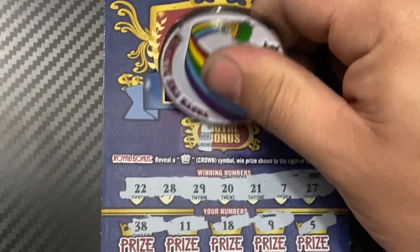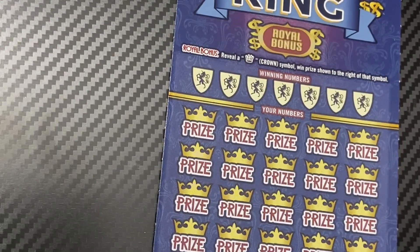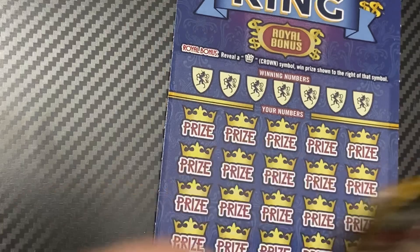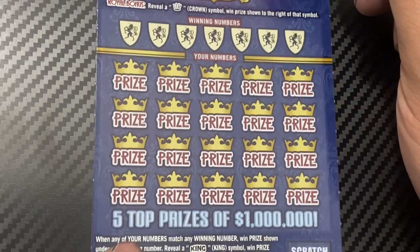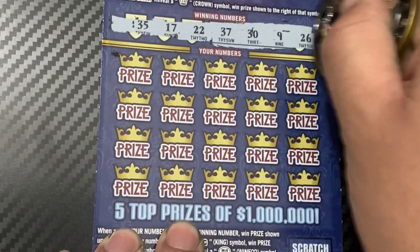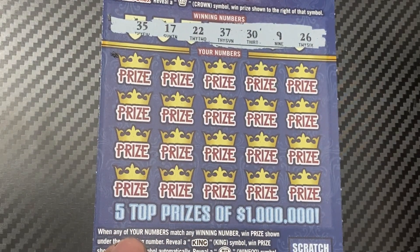Ticket 10 is next. It's called Cash King, so let's use the King's scratch coin. Ticket number 10 — our winning numbers are 35, 17, 22, 37, 39, and 26.